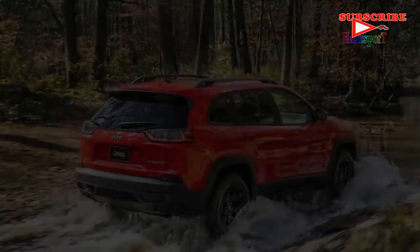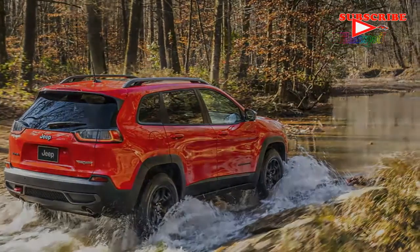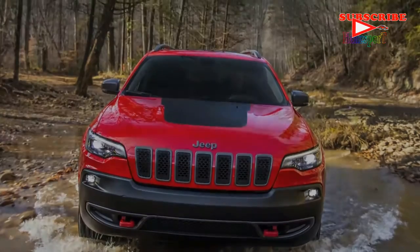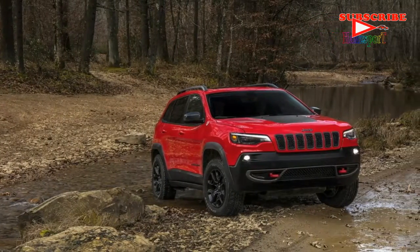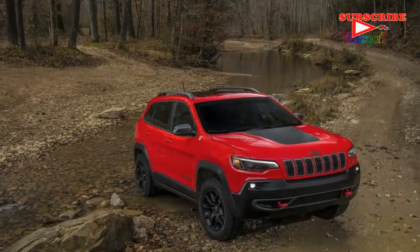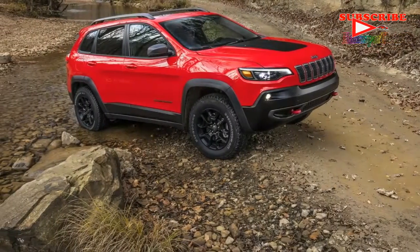At this week's Detroit Auto Show, the 2019 Jeep Cherokee shows off its much more conventional and conservative styling. This is just a mid-cycle refresh, so it doesn't look all that different than the current KL Cherokee. Jeep ditched the split lighting on the current model, pushing the driving lights and headlights back together in a much more traditional position.